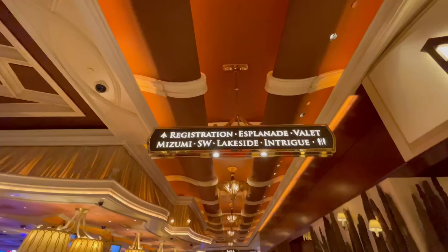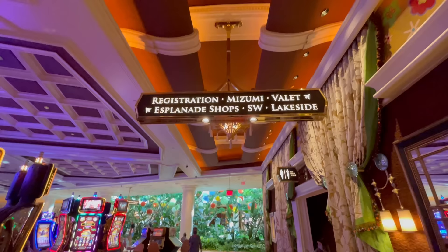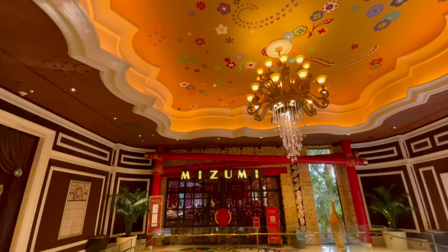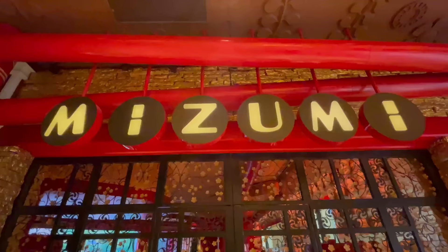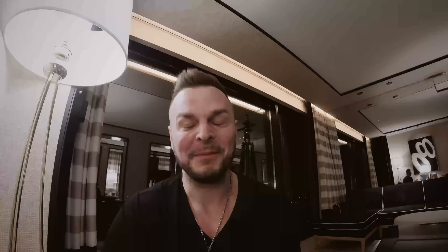Mizumi — just the presence of this place, just to kind of lead up to walking to it is really special. It's situated at the end of the hotel property at Wynn, so it kind of has a meandering way to get to it. It's anchored at the very end and it just has a ton of presence, huge double doors. The facade is red and gold. And I was like, if the outside is this beautiful, what is the inside going to look like?